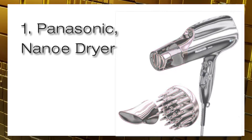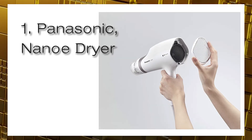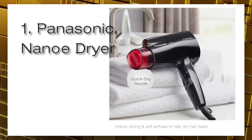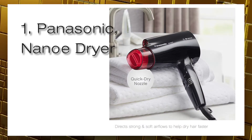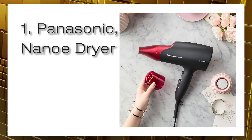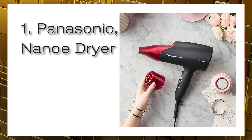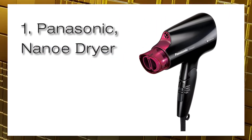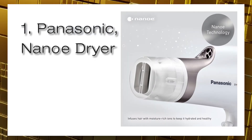The ionic hair dryer with Nanoe technology draws moisture from the air, creating super fine moisture-rich ions that penetrate each strand of hair for healthy, less damaged tresses. A unique dual airflow quick dry nozzle helps dry hair faster. The concentrator nozzle provides focused airflow for precise styling, and a full-size diffuser adds volume, defying your curls — the magic of Panasonic Nanoe.